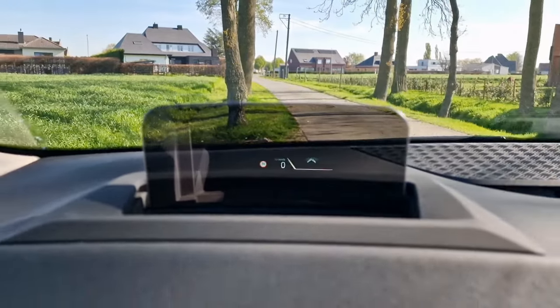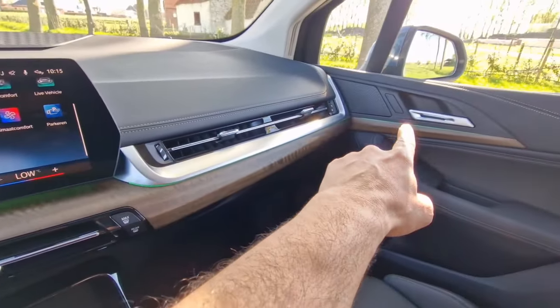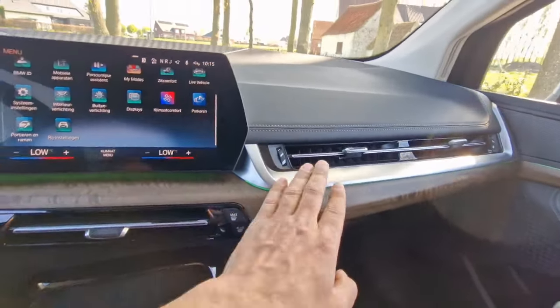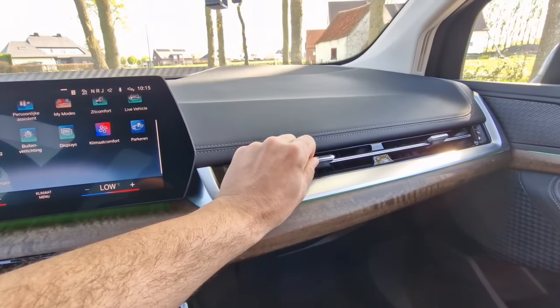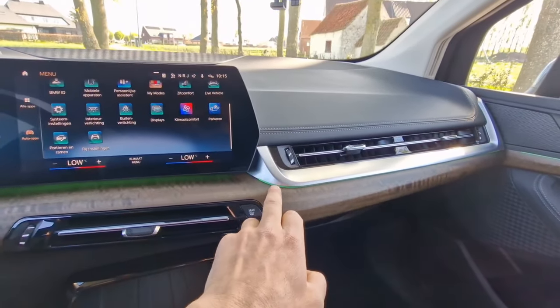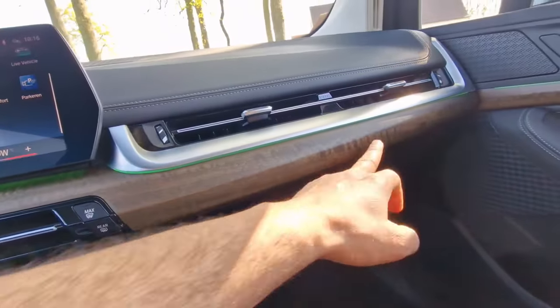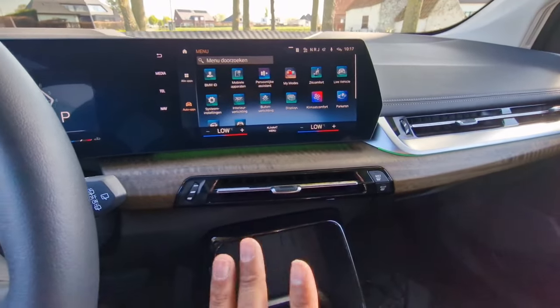Moving to the dashboard, we see a nice wooden trim that continues on the doors as well. A very nice air vent design — very futuristic, very nice looking and firm-feeling with some aluminium trim on it — and the ambient lighting I showed you guys before.